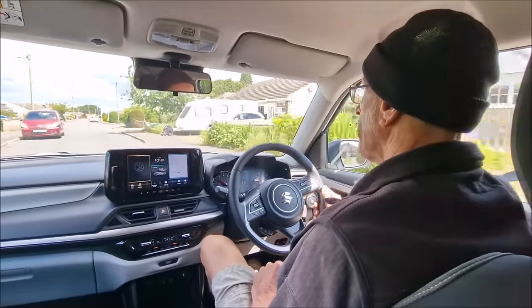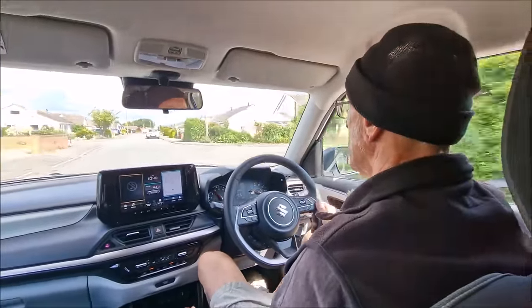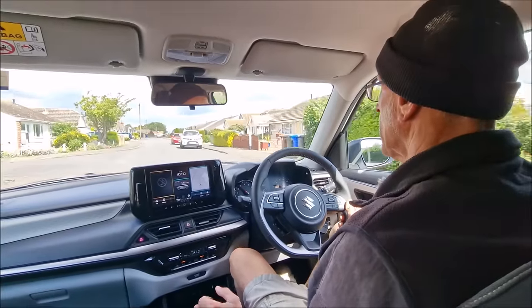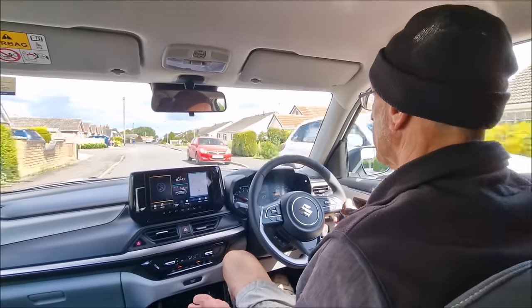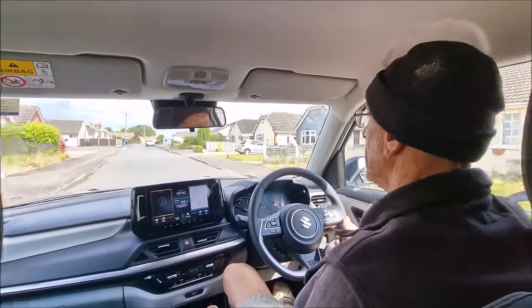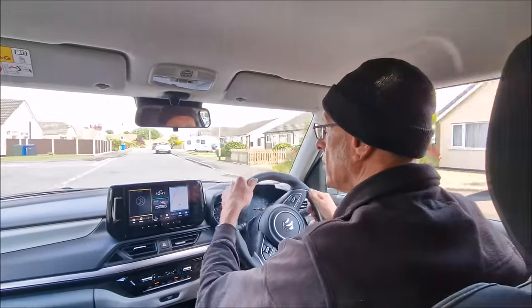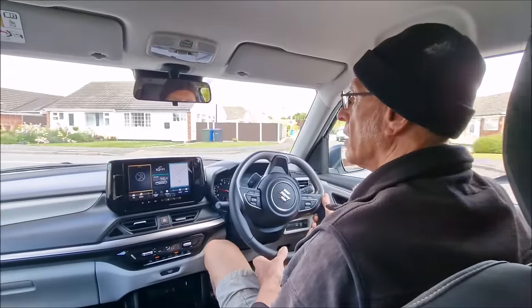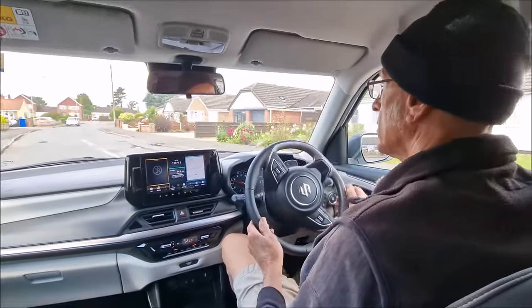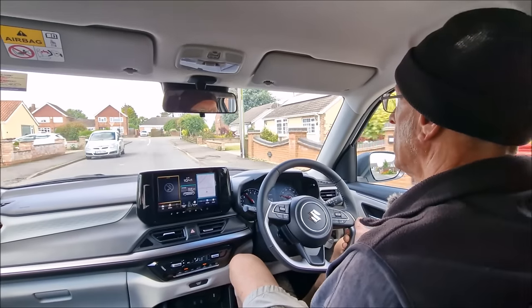We're going on the housing estate. What do you reckon? I'm just familiarising myself with it. It's lovely and quiet, isn't it? It's very quiet, especially when you're standing. The suspension's good over these horrible old manhole covers. It's a nice ride - it's taut, but it's not like you're driving a sofa.